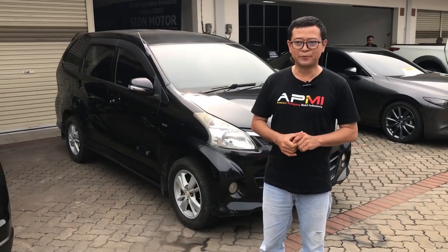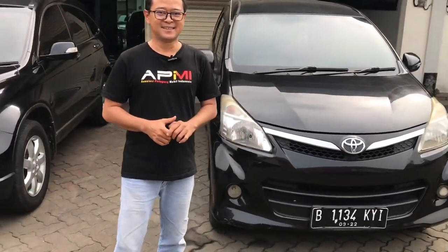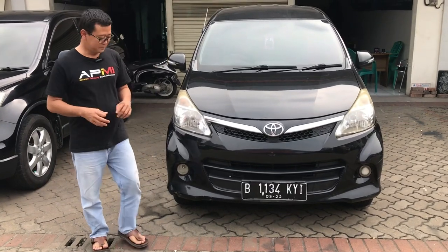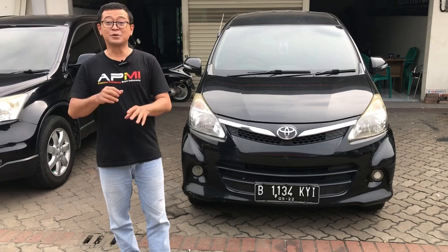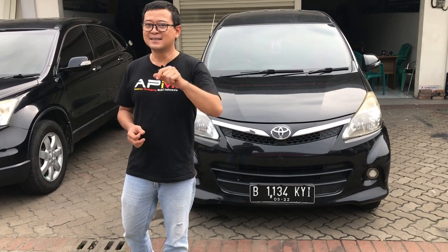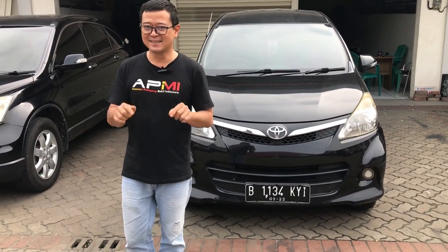Di sini saya mau mereview mobil Toyota Veloz tahun 2012 bertransmisi otomatik, pajaknya di bulan 9 pelat dua kali. Untuk nilai pajak sekitar 7 jutaan. Untuk harganya nanti kita tampilkan di akhir video ini. Jangan kemana-mana, jangan di-skip.